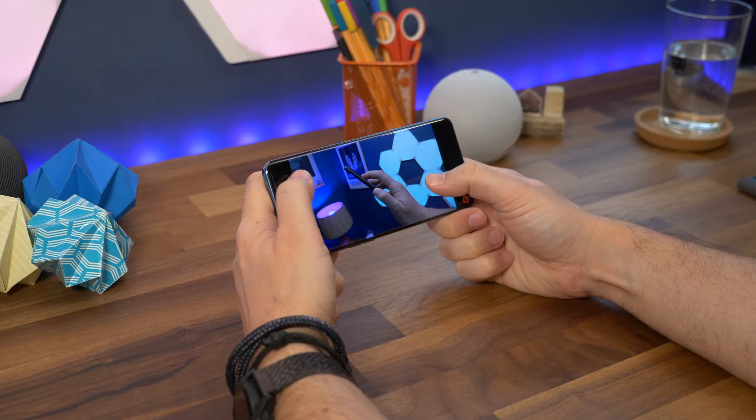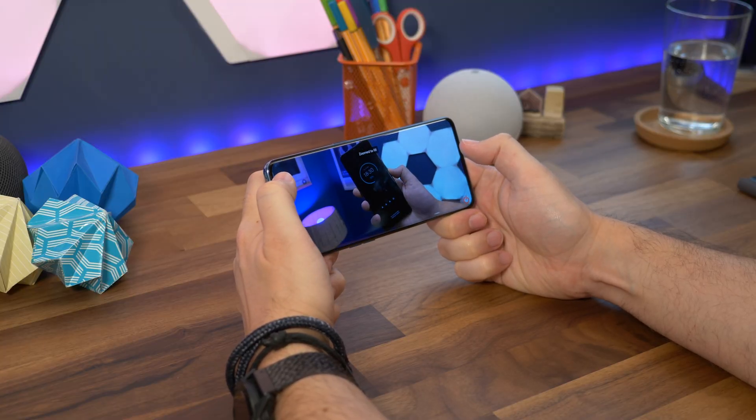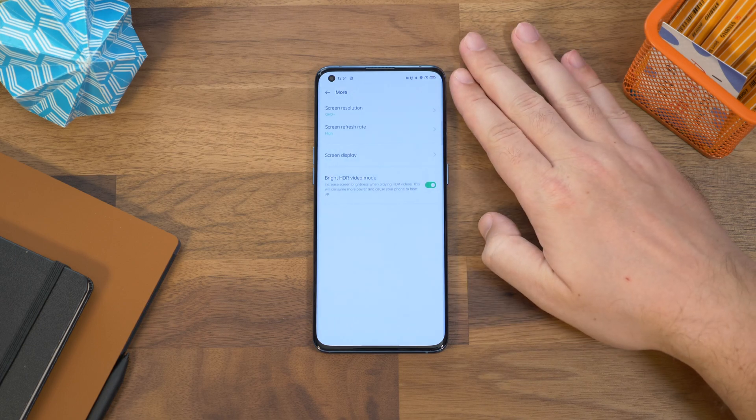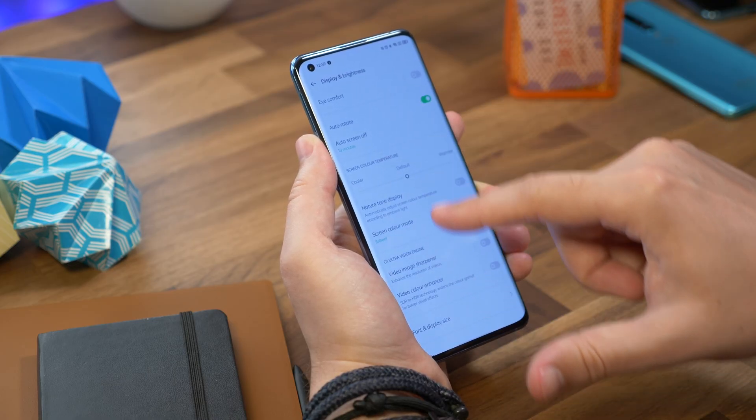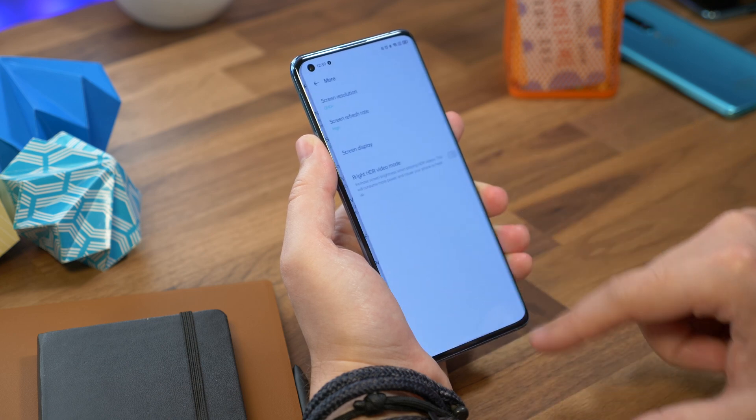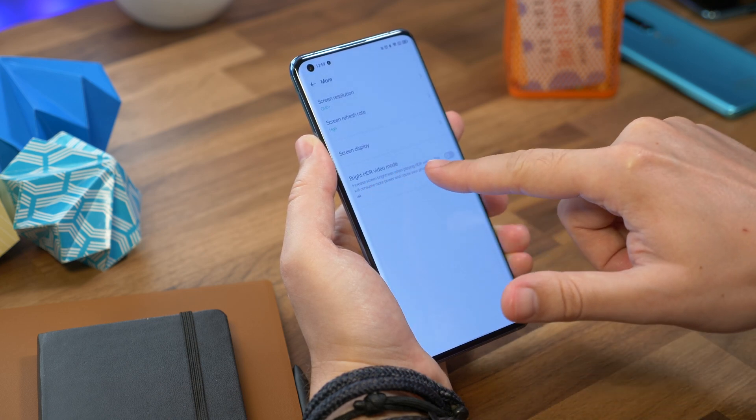Number three is brightening your screen for HDR. Watching HDR content often leads to a darker image, so to brighten it you can toggle on the brighten HDR video mode. You'll find that in Settings, Display and Brightness, under the More menu option, just like the resolution and frame rate settings.